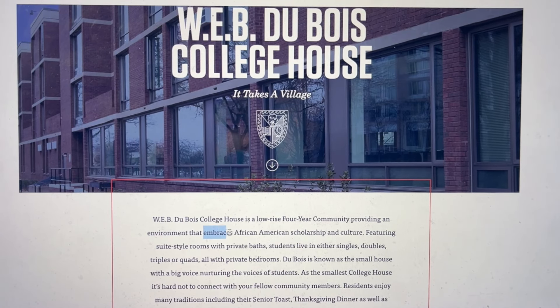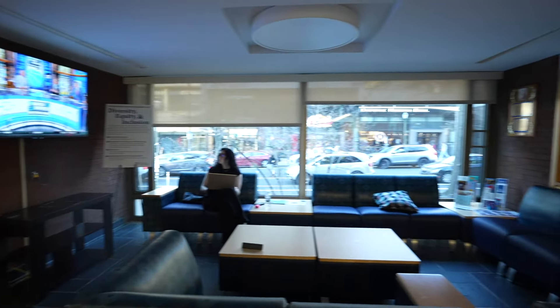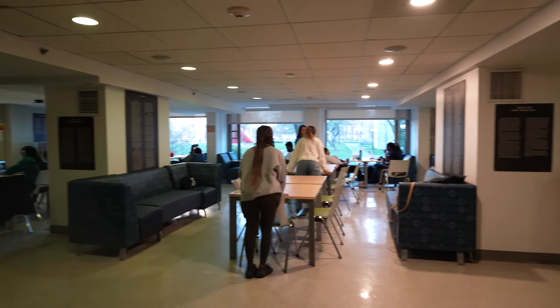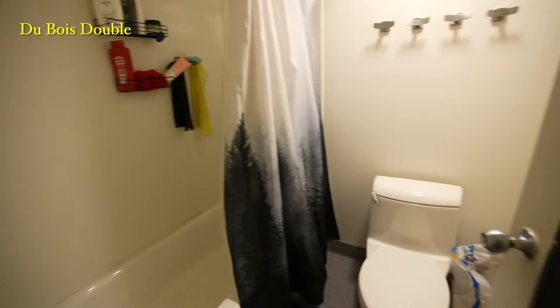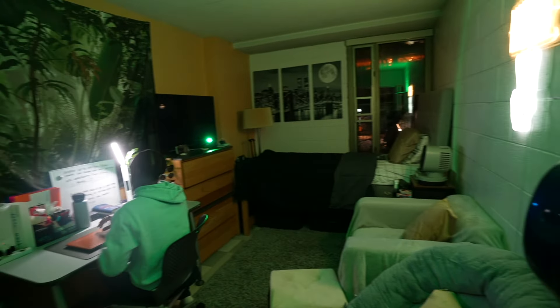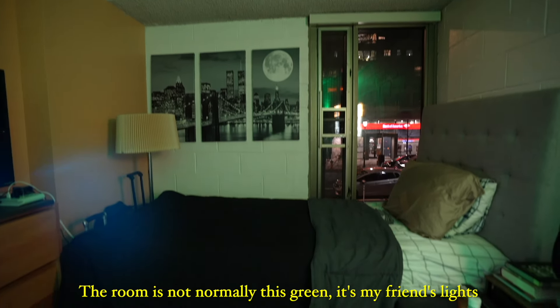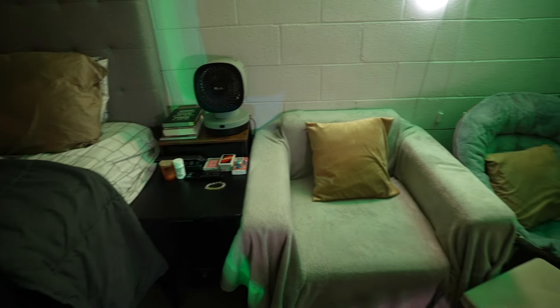Finally, we have Du Bois. Du Bois is historically known for being a safe and welcoming space for Black students, but recently it started to lessen that focus. The common areas are pretty underwhelming — there's not too much outside of the main study lounge — but the suites are highlighted by the fact that they all have their own kitchen. The rooms are not too small, the bathroom is passable, and most have a living room. Because it is the smallest college house, people tend to get to know each other pretty well. However, it is pretty far from all the other freshman housing. Overall, Du Bois is defined by being the only dorm to offer an in-suite kitchen, and for being a historically welcoming place for Black students.